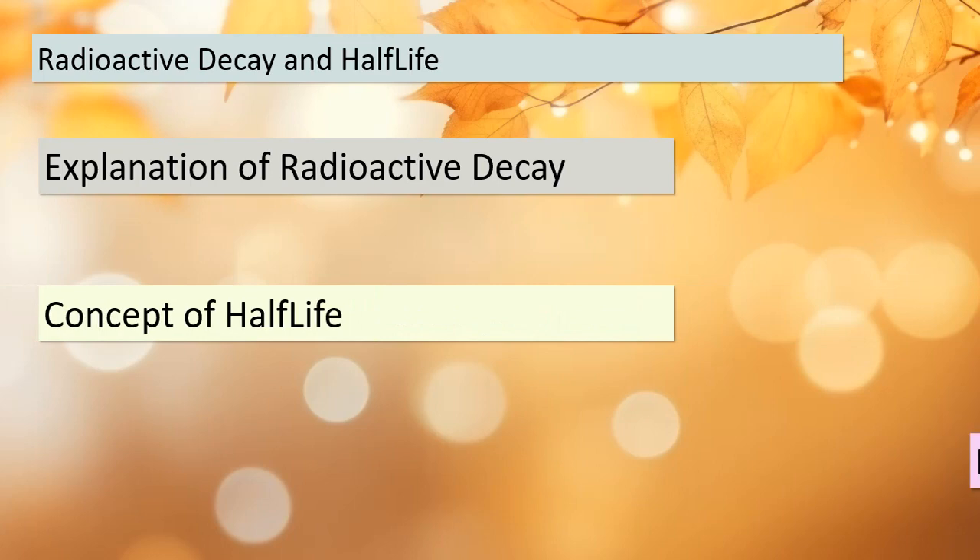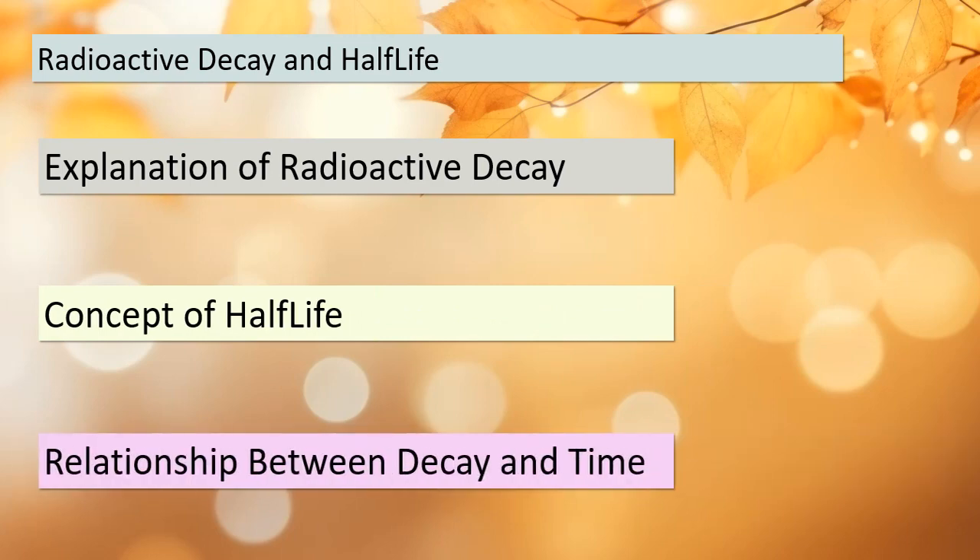Before we dive deeper into calculating object ages, let's understand the basics. Radioactive decay is the spontaneous process by which unstable atomic nuclei transform into more stable ones by emitting radiation. The concept of half-life comes into play here — it's the time it takes for half of the radioactive atoms in a sample to decay, and the half-life remains constant for each radioactive substance. By measuring the remaining amount of a radioactive substance and knowing its half-life, we can figure out how much time has passed since it was formed. This is a crucial tool in archaeology, geology, and many other fields.